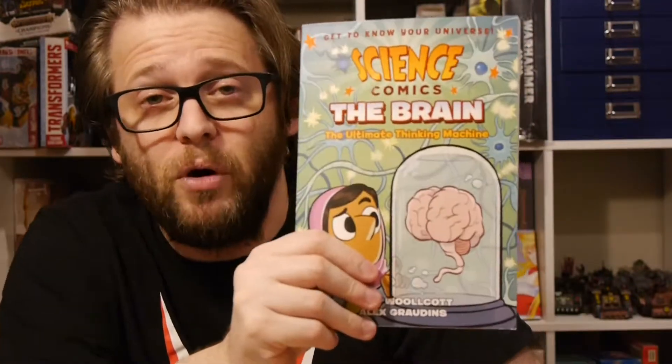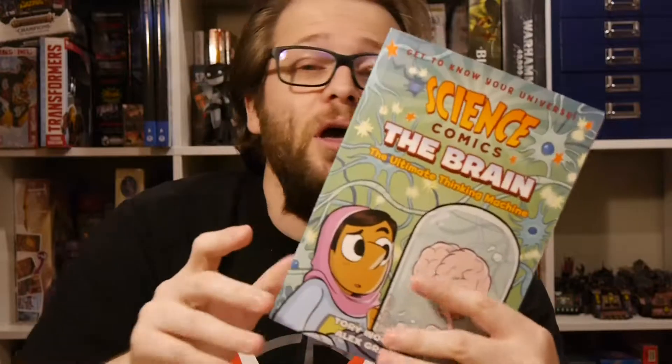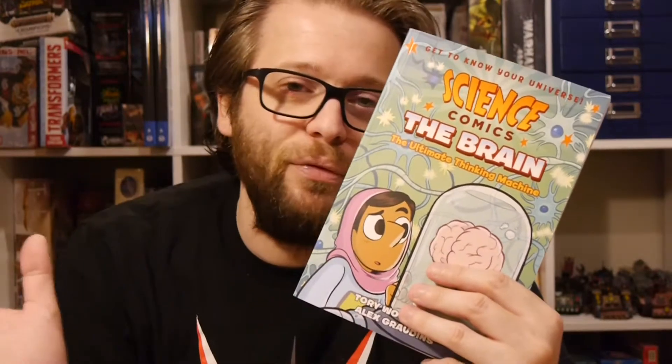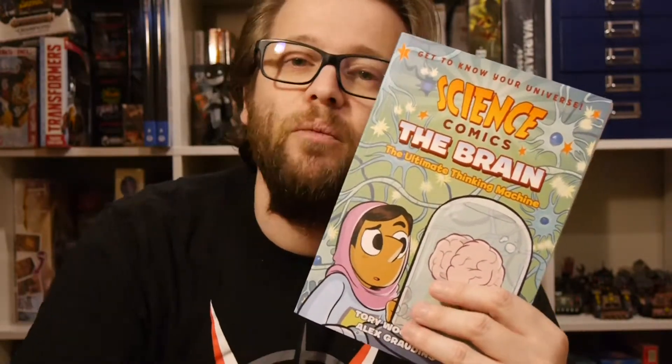We always appreciate their support. Comics are blowing up in the educational field. There are tons of resources out there — comic books that can educate you on a whole host of topics like history, science, and math. There's all kinds of stuff, so go check it out. It's a great way to learn.